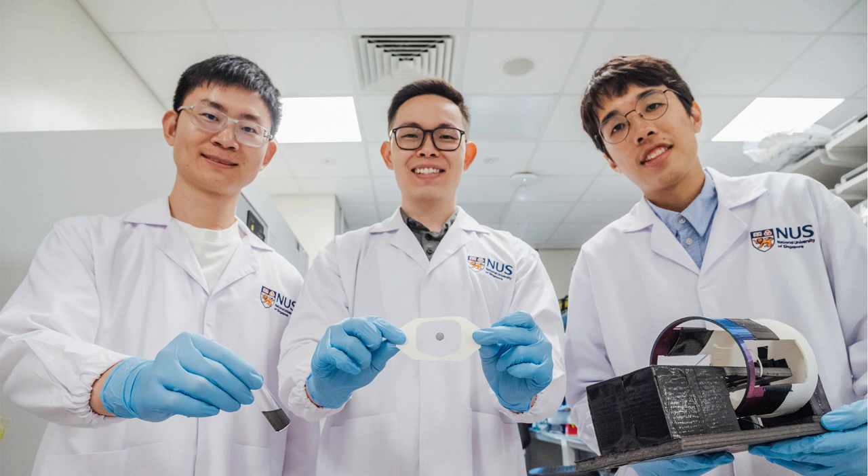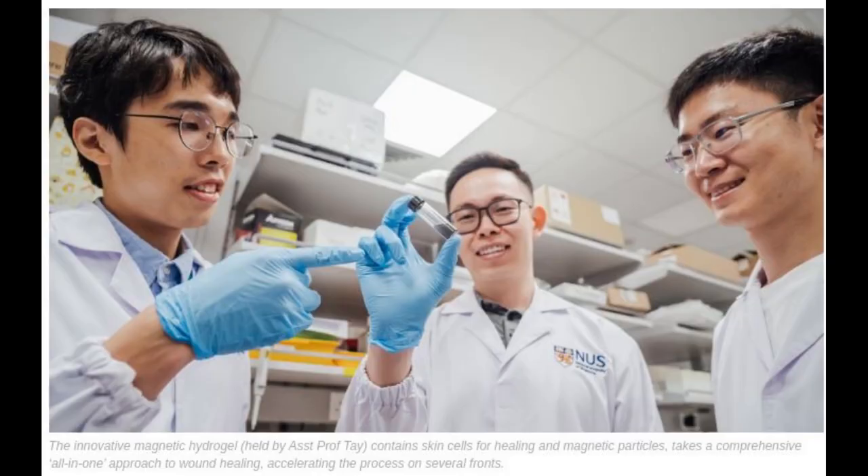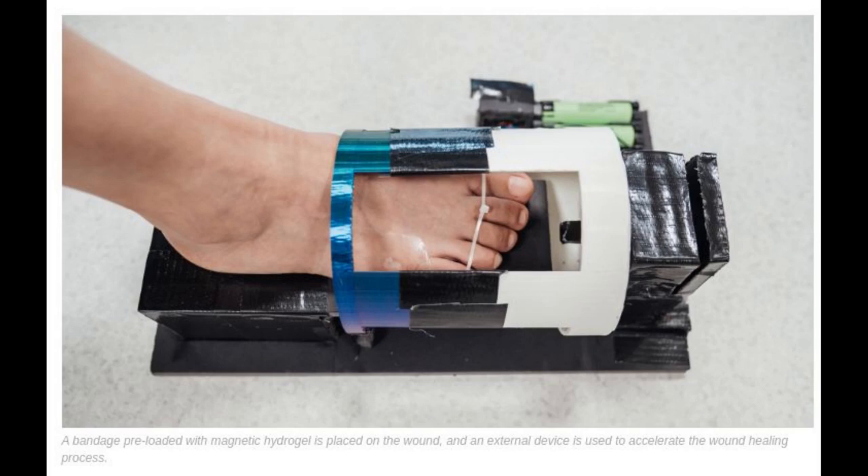Every year, there are around 9.1 to 26.1 million cases of diabetic foot ulcer worldwide, and around 15 to 25 percent of patients with diabetes will develop a diabetic foot ulcer during their lifetime. Singapore has one of the highest rates of lower limb amputation due to diabetes globally, averaging around four per day.